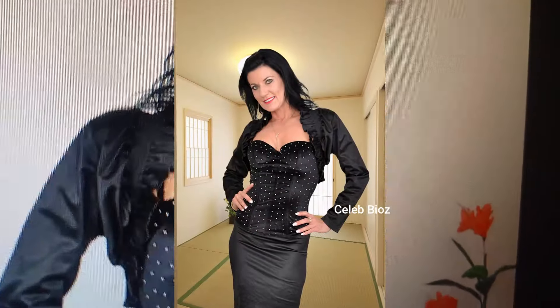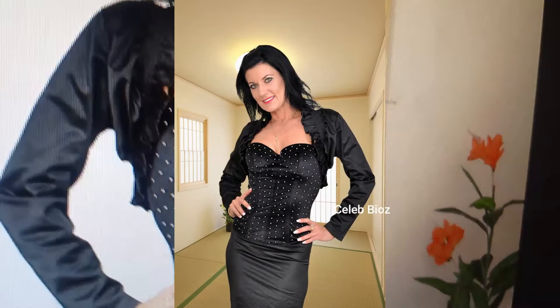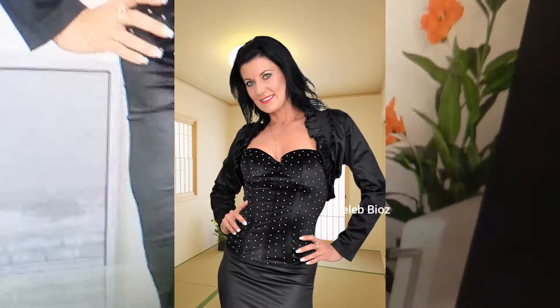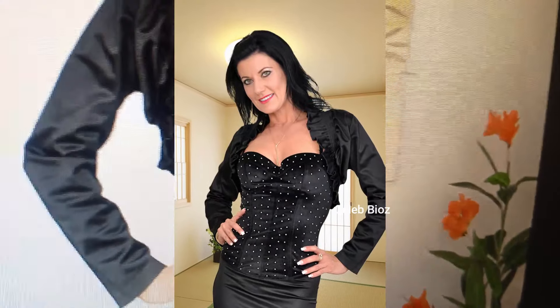Lady number four: she's glowing in this satin long sleeve mini dress, perfect for any formal occasion. The soft satin fabric gives her an elegant, polished look, and you'll feel the same when you wear it.